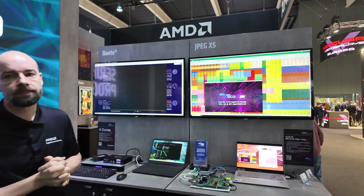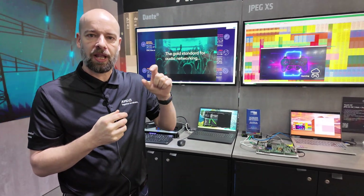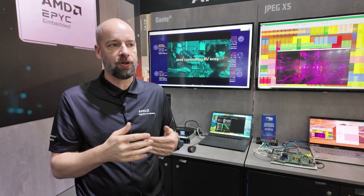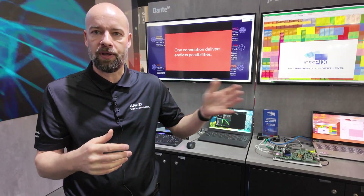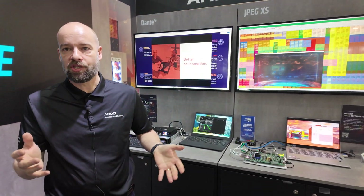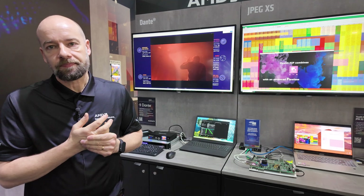Regarding JPEG-XS versus JPEG 2000 and HEVC: JPEG-XS is a mezzanine or lightweight codec that does very light compression. It's still quite high bandwidth — if you're doing 12 gigabit over a 10 gig link, or 4K over one gigabit ethernet, you're doing enough compression not to sacrifice too much quality but reducing bandwidth to replace things like SDI with ethernet. HEVC and H.264 are much higher compression codecs — for multi-channel versions over one gigabit ethernet or wide area network transmission, the higher compression ratios of HEVC and H.264 come in.